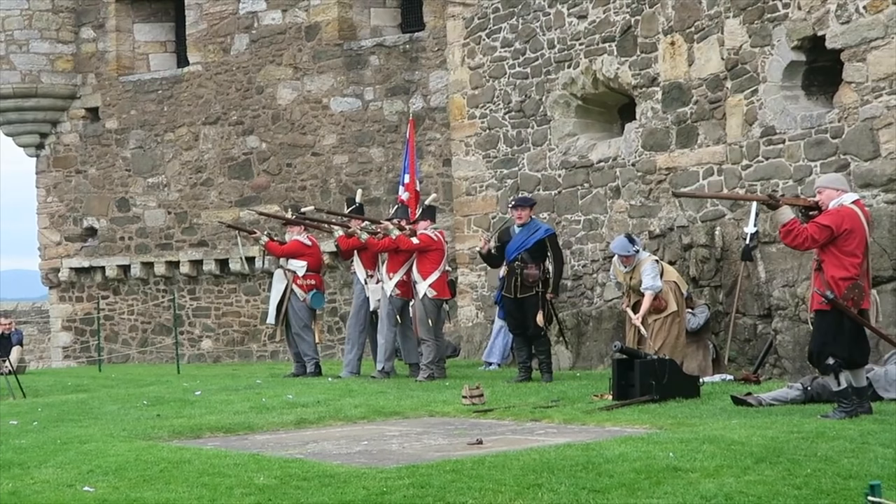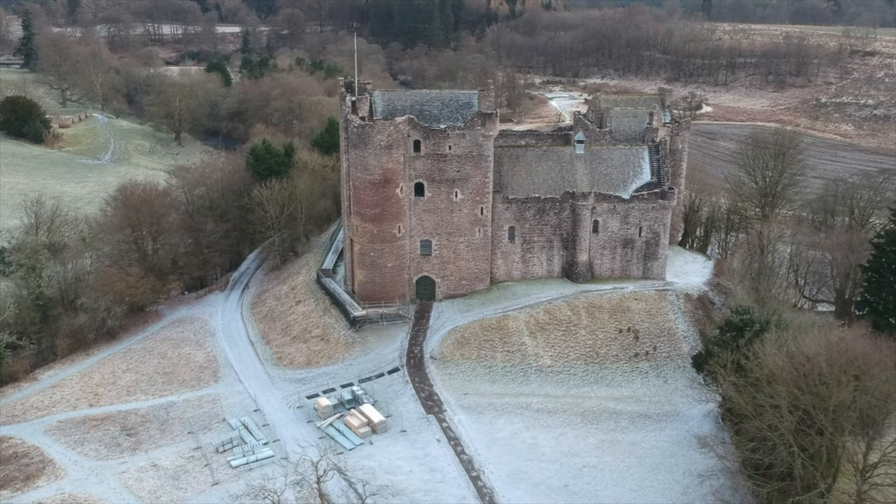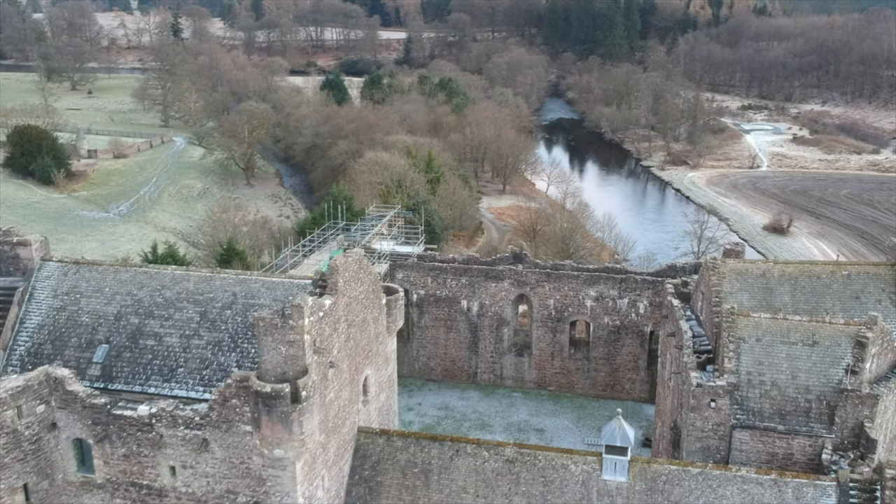The first castle we're looking at is Doune Castle, located in the picturesque village of Doune, near Stirling. This 14th century fortress was built by Robert Stewart, the Duke of Albany, and served as a royal residence and hunting lodge. Its strategic location made it an important stronghold during the Wars of Scottish Independence and the Jacobite Risings.